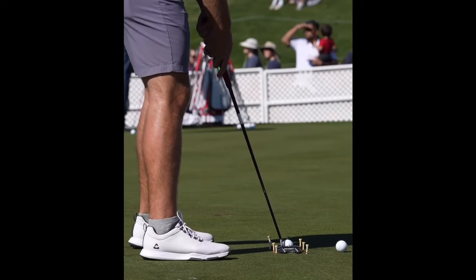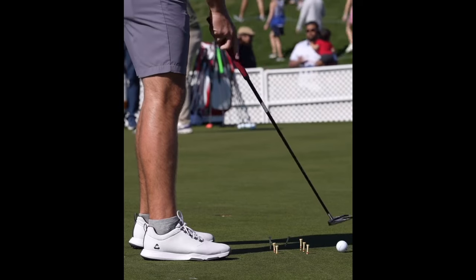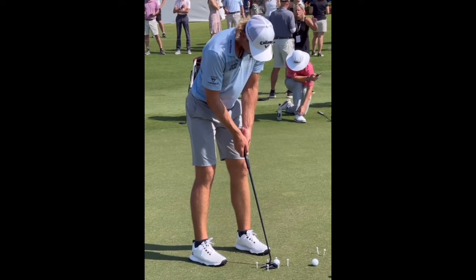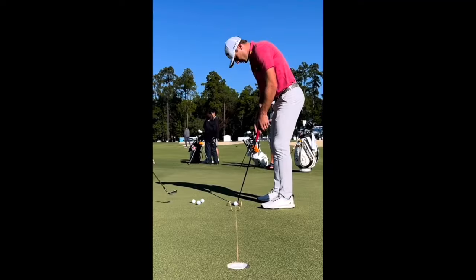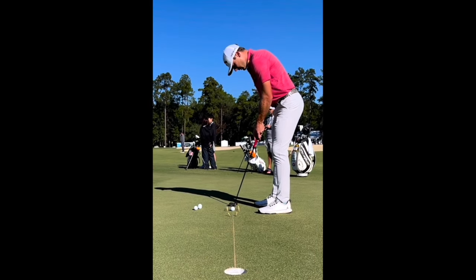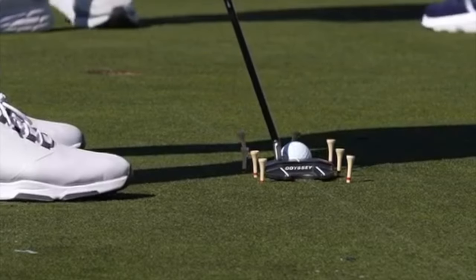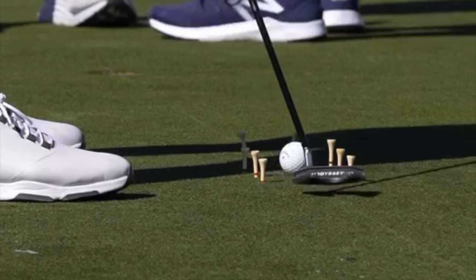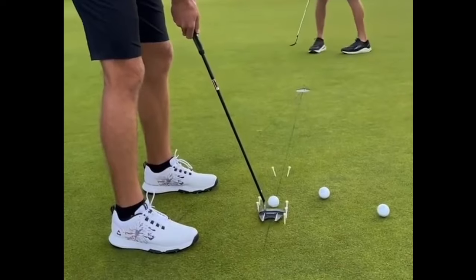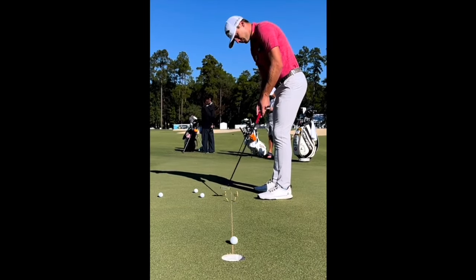Making sure that your putting stroke feels like it's running through the upper body — rather than flailing at it with your hands and wrists — is a great way to improve your quality of strike and see a lot of consistency in your stroke. This is especially important with lag putts. As I said earlier, speed control is very important, and the only way to get consistent speed control is through consistent ball striking. Rocking the shoulders and having upper body connection create that putting stroke is a great way to do it.